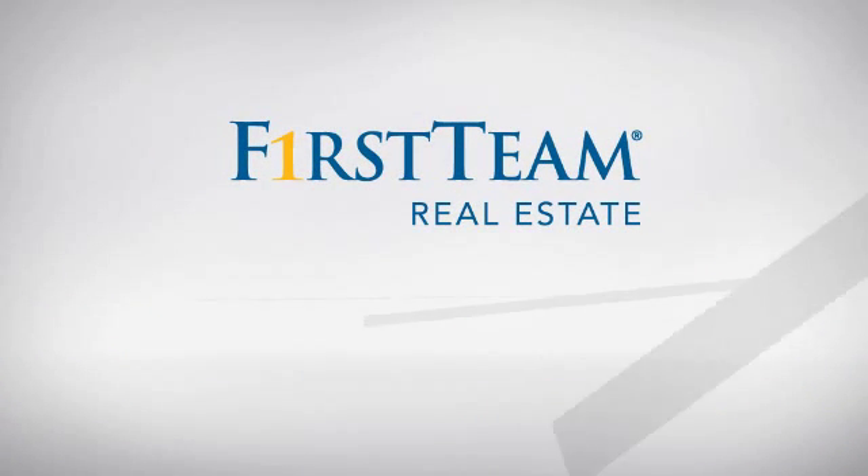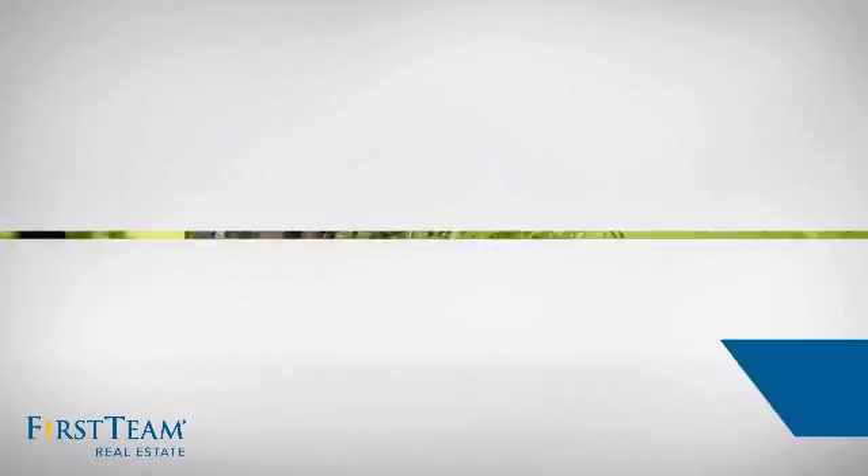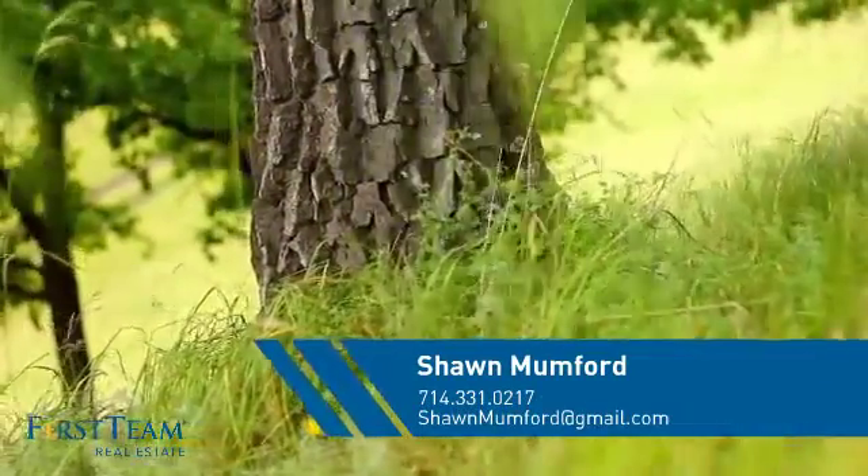At First Team Real Estate, you'll find just the right home for you. This video is brought to you by your real estate agent, Shawn.